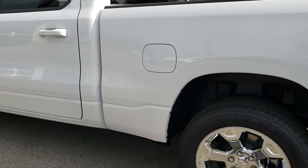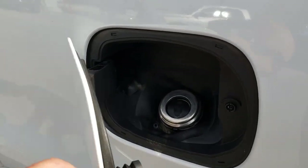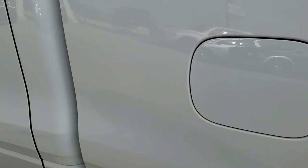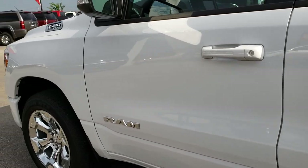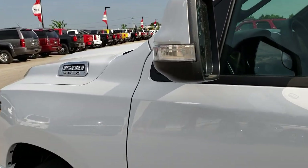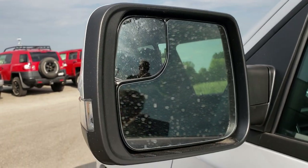New on the Ram for 2019 is the capless fuel fill, so no more gas caps on the Rams. The painted door handles look great. This one also has built-in directional signals in the mirrors, blind spot mirrors, and they are heated.